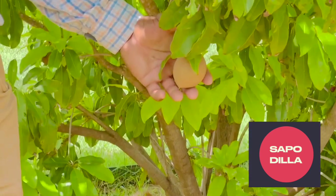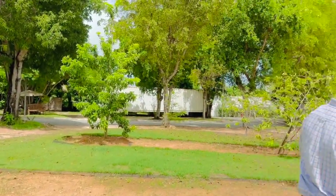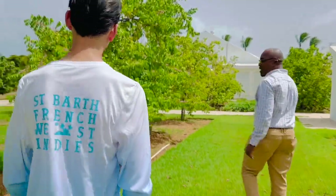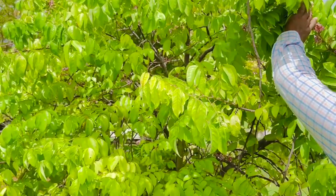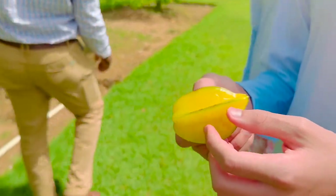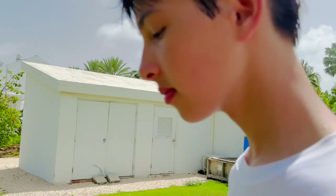Here we have our sapodilla. It's a fruit similar to kiwi — when ripe it's very sweet. Other than the kiwi which has a sour taste, these are very sweet. Inside it's brown and it has one seed, unlike the kiwi which has multiple seeds. It has just one seed in the middle. Very sweet.